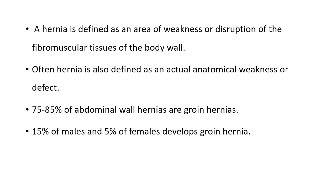Another definition: hernia is an area of weakness or disruption of the fibromuscular tissue of the body wall. As the muscles get weak, the area protrudes or disrupts the fibromuscular tissue lining the abdominal wall. Hernia is also defined as an actual anatomical weakness or defect.